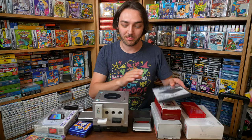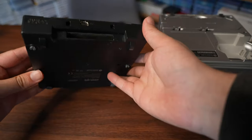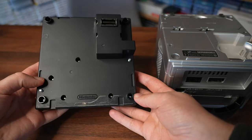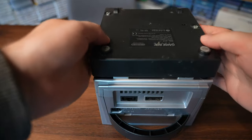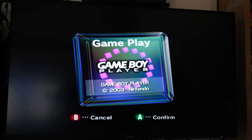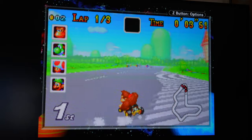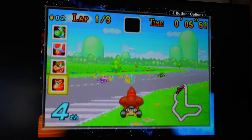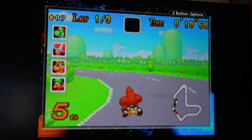2003 also marked the release of the Game Boy Player for the GameCube. This was an attachment that goes in the bottom of the console into the extension port and allows you to play Game Boy Advance, Game Boy Color, and original Game Boy games on the system. I didn't get this at release — I actually got it for Christmas that year and absolutely loved it. I'd always loved the Super Game Boy for the SNES, and this felt like the next evolution. The game I have the fondest memories of playing using the Game Boy Player was actually the first Golden Sun.